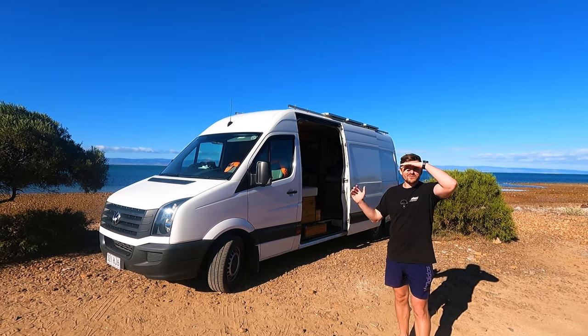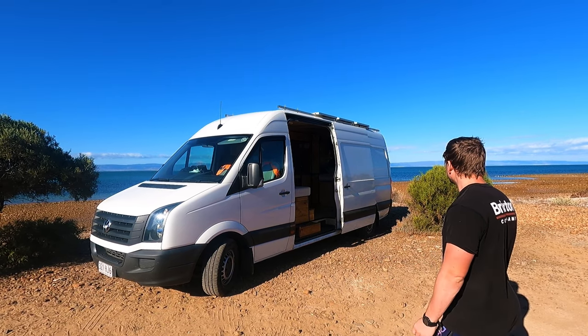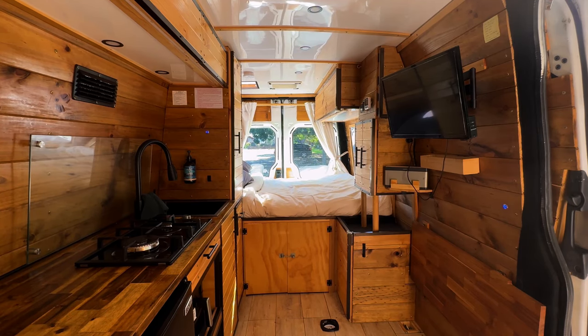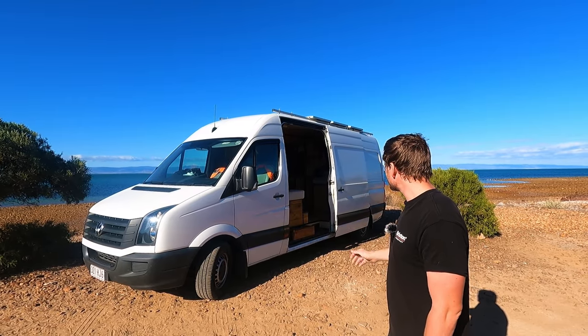Hello viewers and welcome to a very sunny South Australia. Today we're doing the full van tour. It's super stealthy, fully off-grid, and really spacious. Critically for us, it's got two desks so me and Amy can work on the road full-time. For our needs, I think it's one of the best builds.